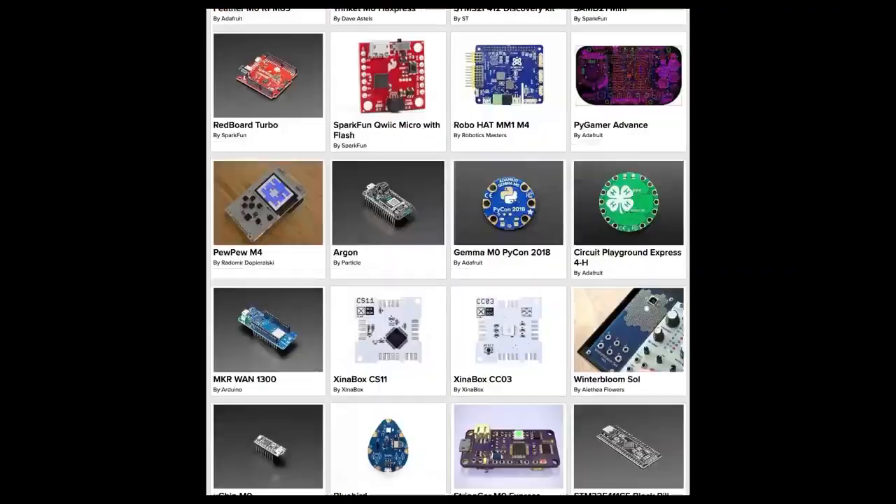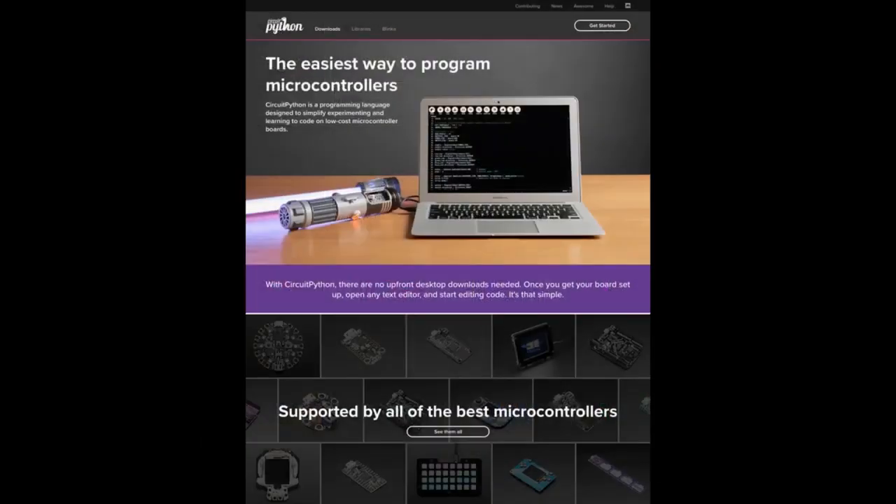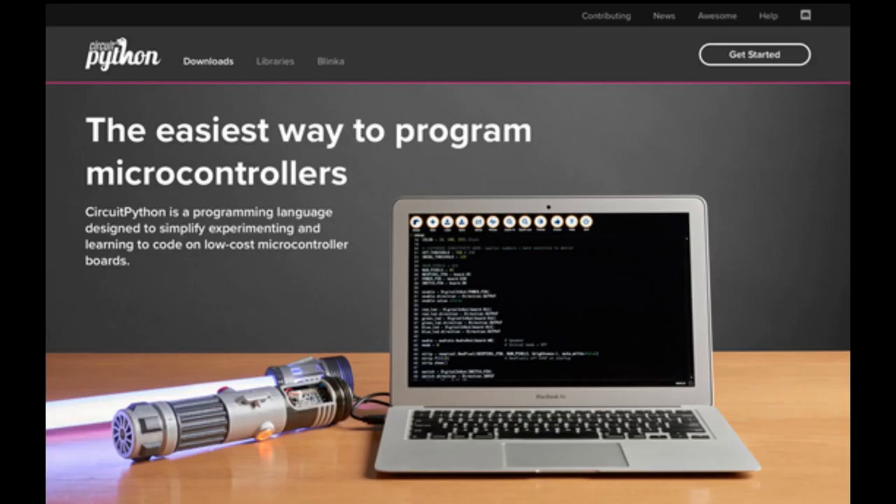Check it out at circuitpython.org/downloads. Here's a preview of a little update we're doing on the site — because the boards are so cool, the site's going to look even cooler. Just a little preview, coming soon.